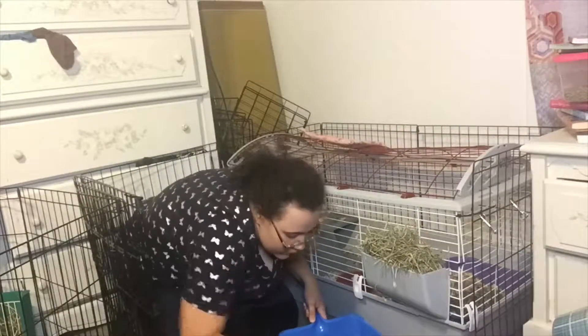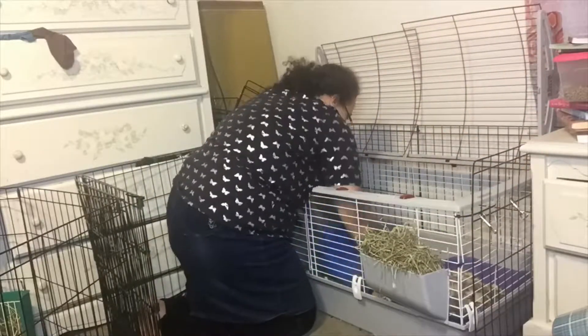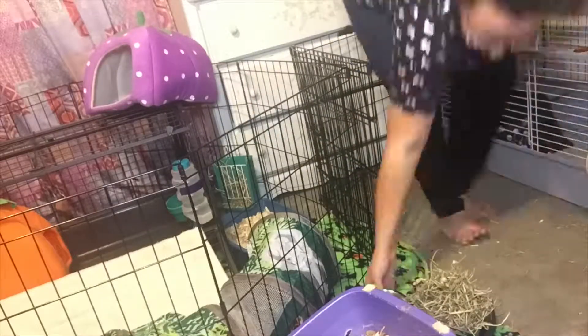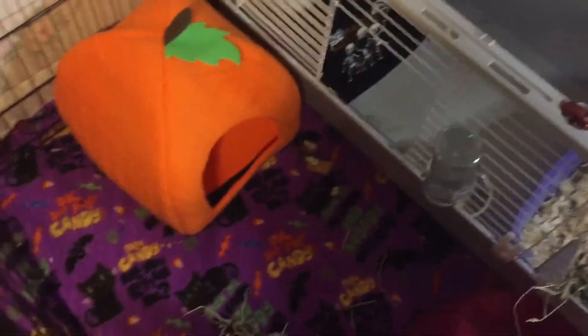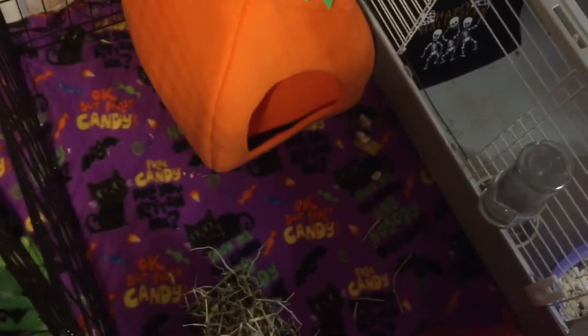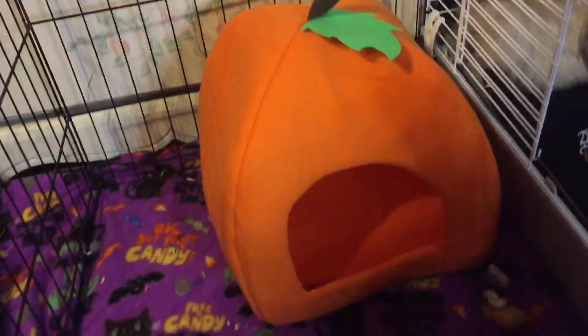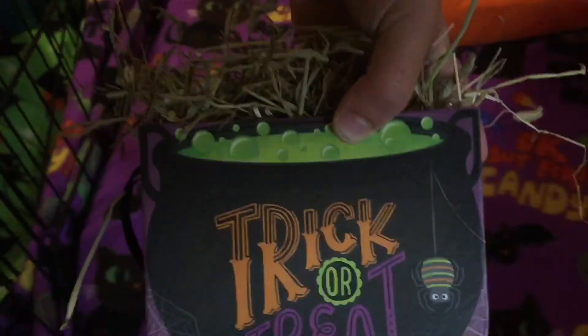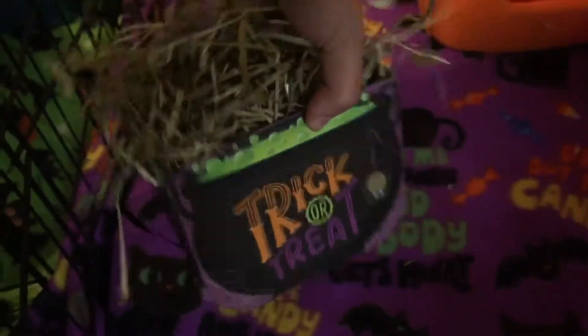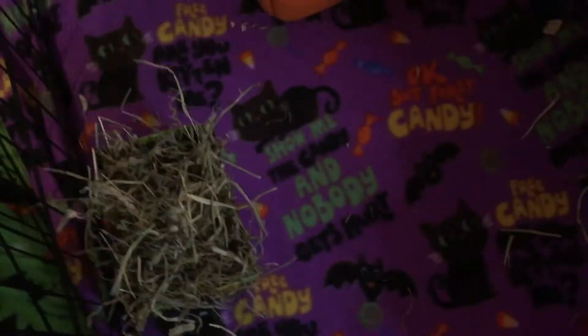So as you can see, she has a blanket from Walmart that I got last year. And then you see her pumpkin from Five Below. Then you see her hay thing — I got this from Dollar Tree. It's just a cardboard box that says Trick or Treat and it's a cauldron with a spider, and I just filled that with hay. If they start chewing it or anything I will not leave those in their cage, but I thought it was a cool idea.